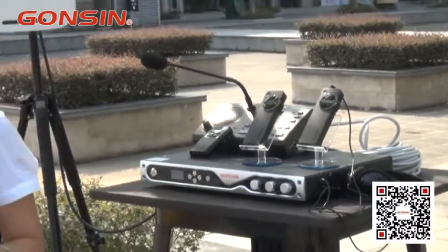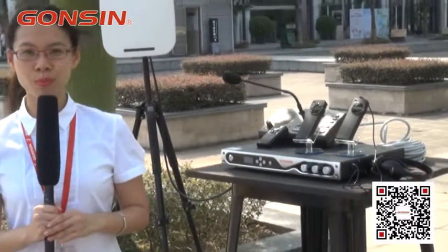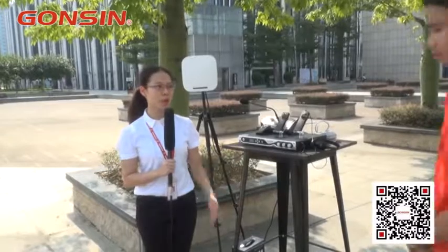Now it's time for our test. We need a helpful hand, and we invite our engineer Lee to come help us. Hello Amy. Hello everybody. Hi Lee, welcome.